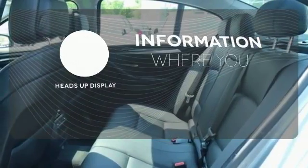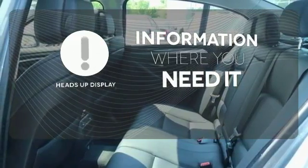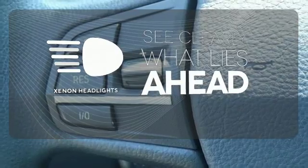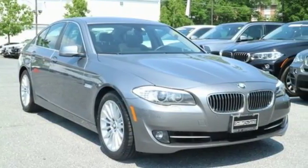The heads-up display will give you all the information you need right where you need it. What lies ahead is much clearer thanks to Xenon Headlights. Don't give up a thing. Come experience it all today.